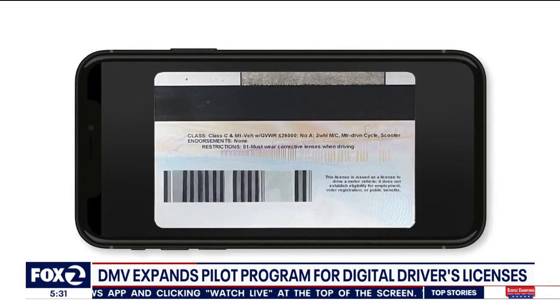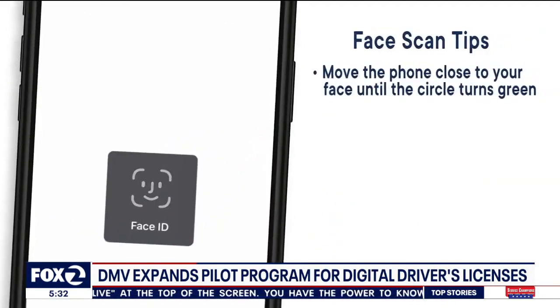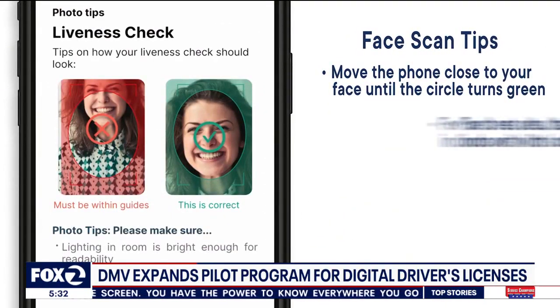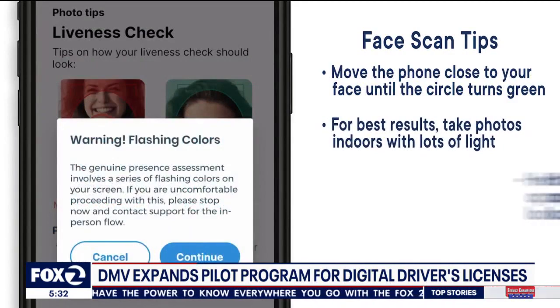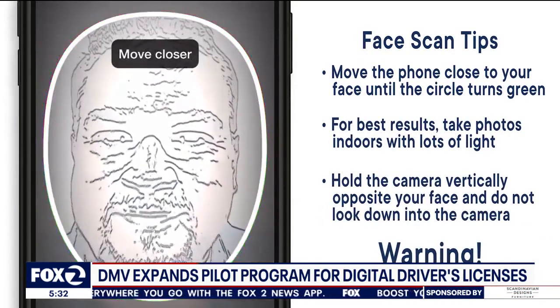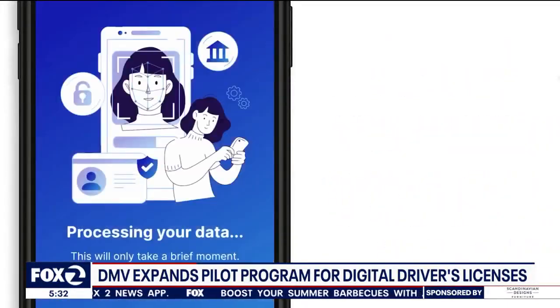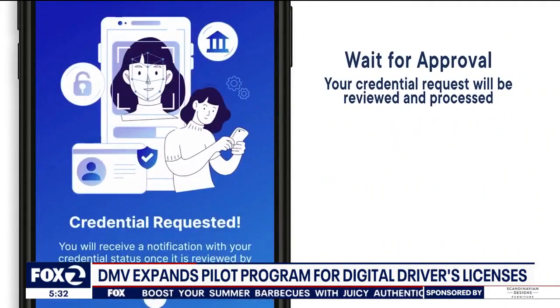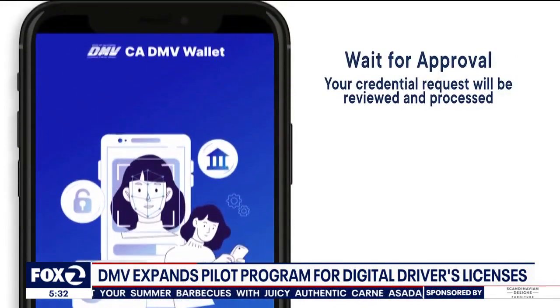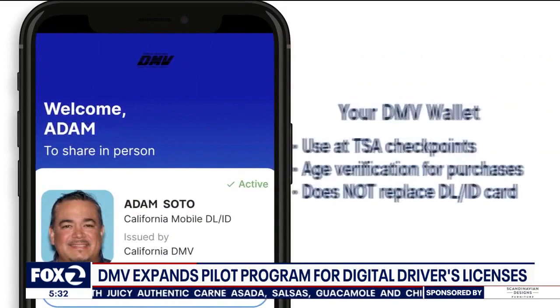The DMV says this is not meant to be a replacement of your real ID, but you can use this digital version at three California airports — SFO, San Jose, and LAX — to get through TSA screening. Las Vegas and Phoenix airports will accept it also. You can use it as proof of your age at stores and restaurants if you buy alcohol. You cannot use it to show law enforcement if you get pulled over, so you will still need to always carry your regular driver's license with you.